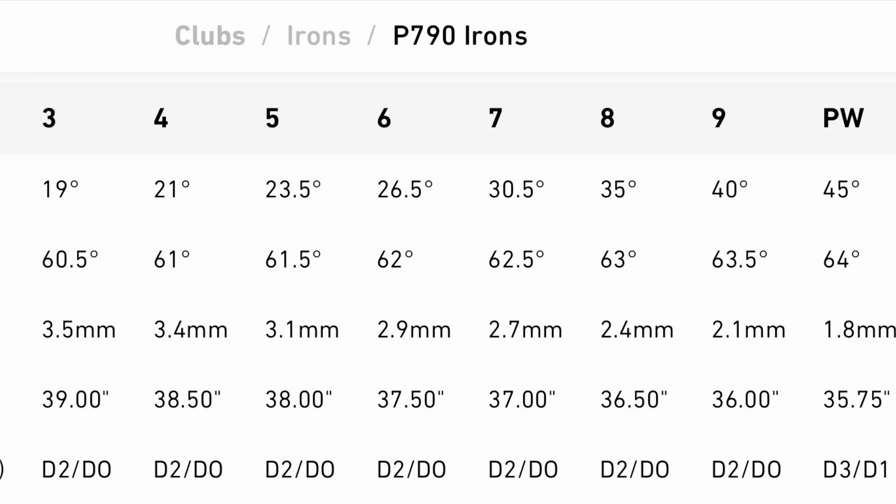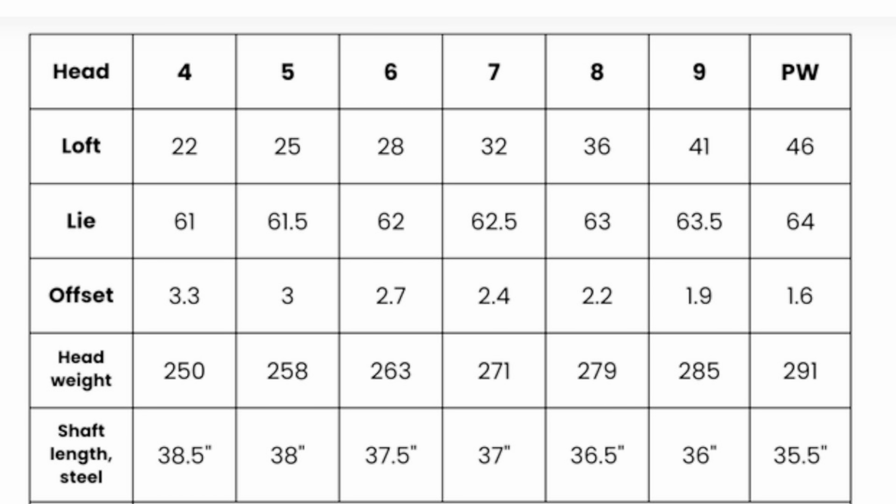Should this mid-handicap golfer have gone for the P790s or for the current irons he is using? Good afternoon guys, welcome back to the channel. We are testing the P790 TaylorMade irons today, and we have mid-handicap Dave back on the channel.